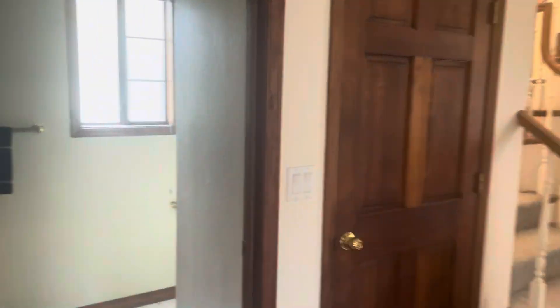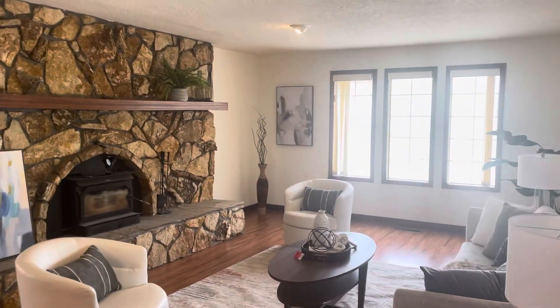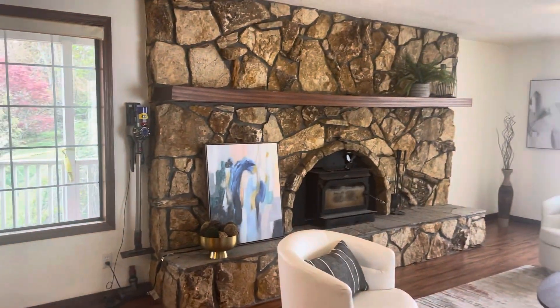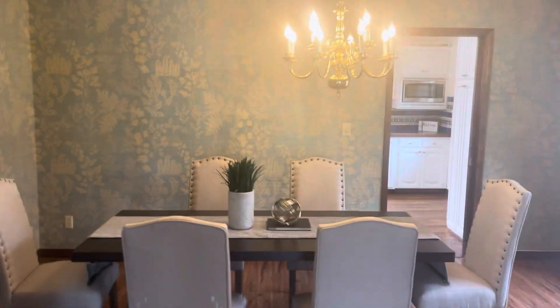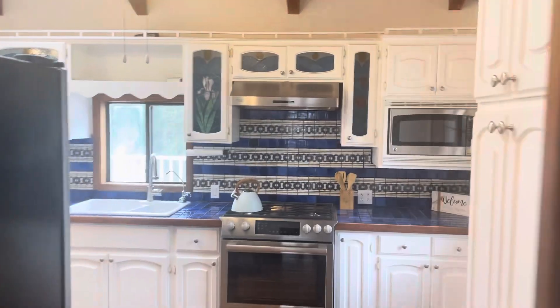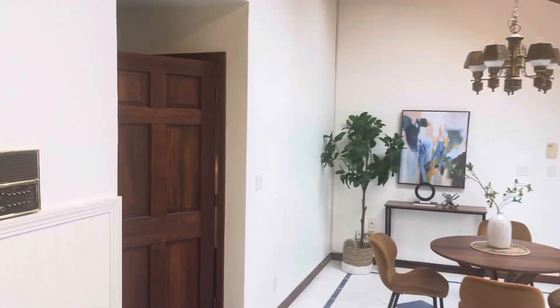Let's take a look. In here we've got the formal living room — nice stone fireplace with a burning inset there. Dining room. Let's take a look at the kitchen. South facing here.